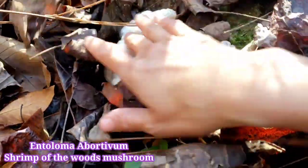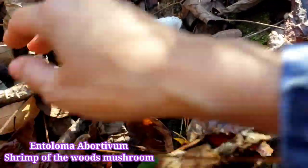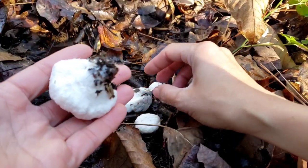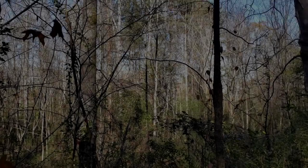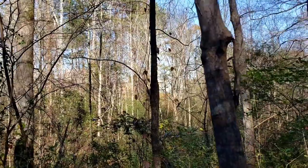Wow, look at this! It's beautiful — this is a shrimp of the woods mushroom, it's white color. Hi everyone, I'm Thaya. I'm here in the jungle behind my house looking for shrimp of the woods mushroom. It's actually the season now, but since we don't have much rain, I don't know if they've come out yet. We'll see.